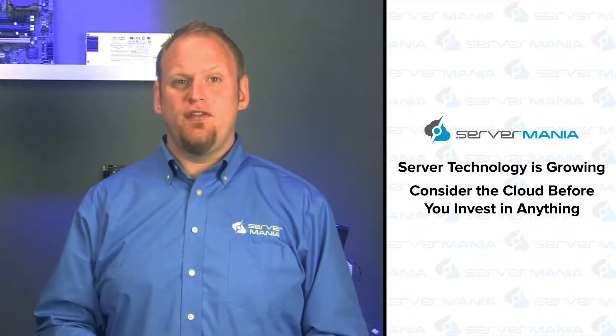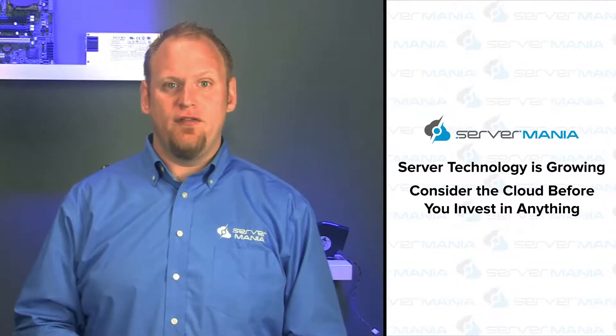Without a doubt, server technology is growing by leaps and bounds, and it isn't stopping either. It will continue to grow at this rate into the foreseeable future and beyond. That's why considering the cloud to meet your business hosting needs may be a wise decision before you invest in anything. We here at Server Mania understand this rate of growth and overall business demand for cloud server technology, which is why we offer great cloud hosting solutions to fulfill your hosting needs at great prices.